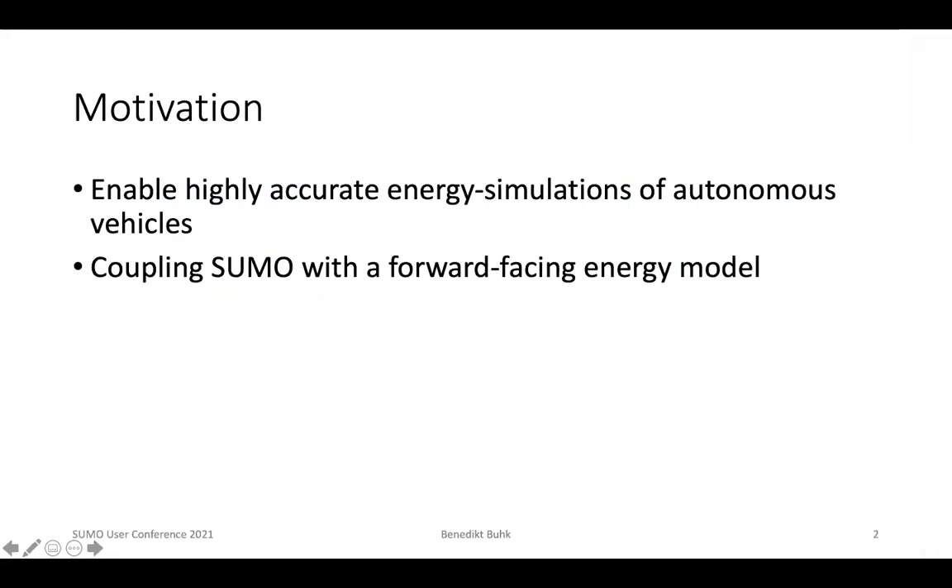We found that there was no method available to evaluate the energy consumption or energy performance of autonomous vehicles under real urban traffic conditions. So we wanted to couple a traffic simulation software such as SUMO with a forward-facing energy model to provide a tool for highly accurate energy simulations of autonomous vehicles.